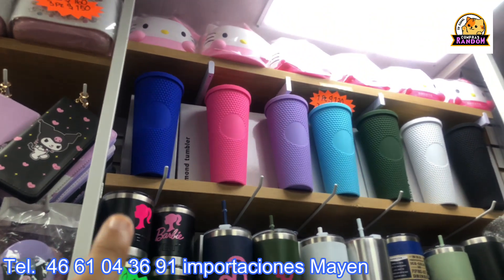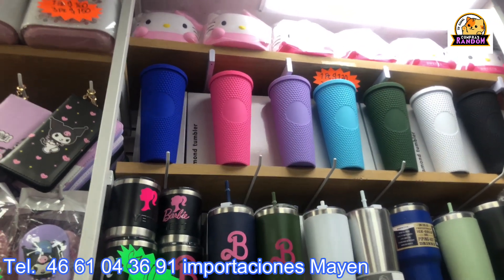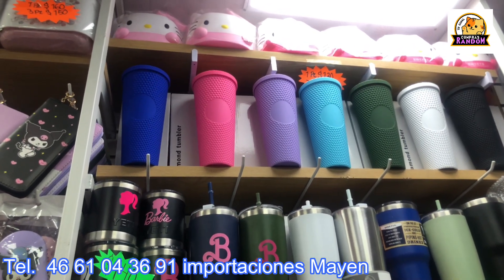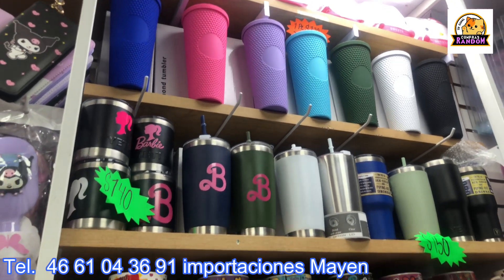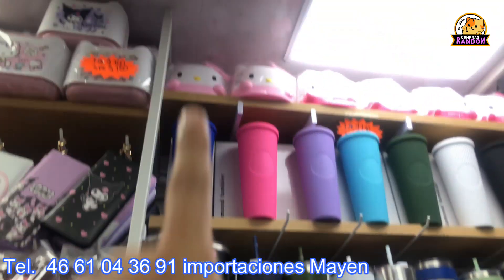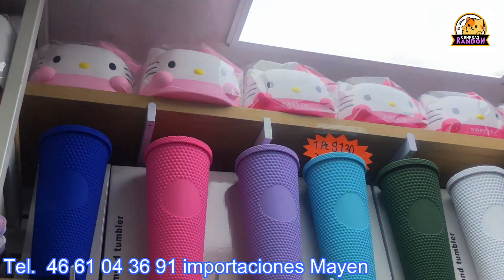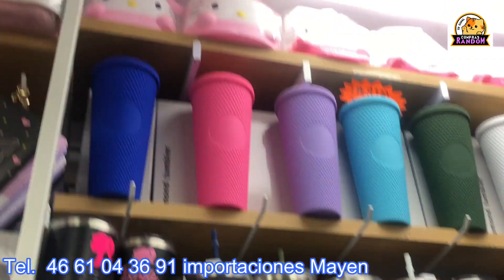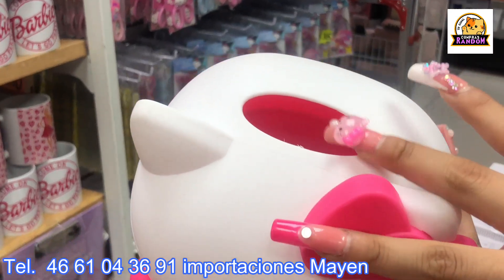Up above there are Starbucks-style cups at 75 pesos per piece, 60 pesos wholesale, and 63 pesos per box. They also have a master box option. The Kitty organizers up top are 130 pesos — like the one she's holding. You can store all your clinicos in it.